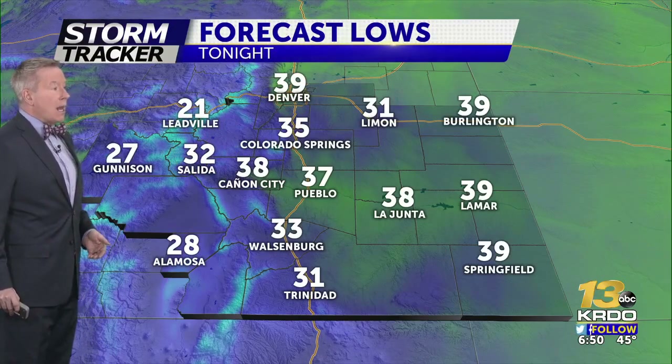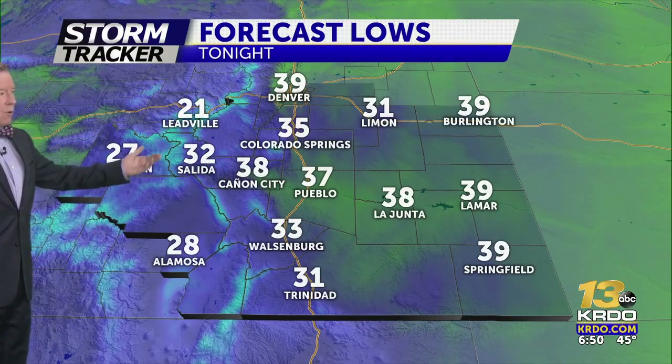Chilly out the door tomorrow morning: 35 in Colorado Springs and 37 in Pueblo, with Lyman dropping below the freezing mark. We're at 28 in Alamosa tomorrow morning and 32 degrees out in Salida.